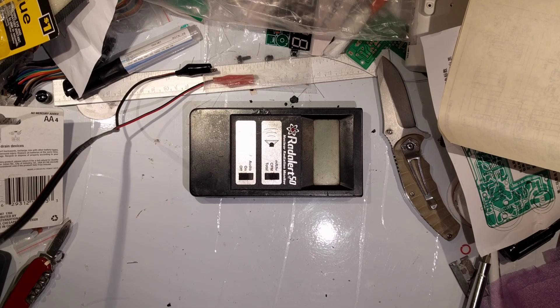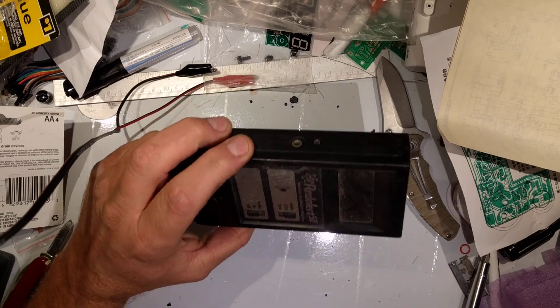Hi folks, welcome back to 3rd World Garage and another exciting radiation type video. Today we're going to talk about what has to be my favorite clunker of a radiation detection device.